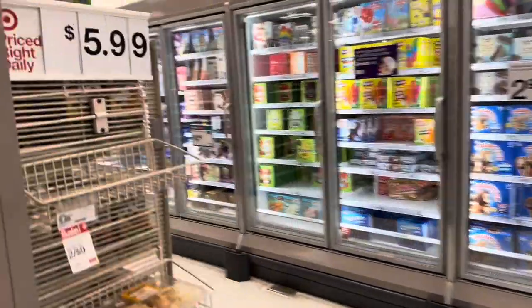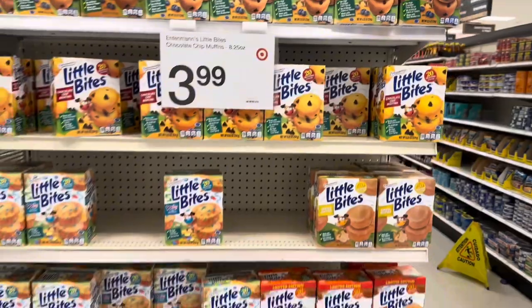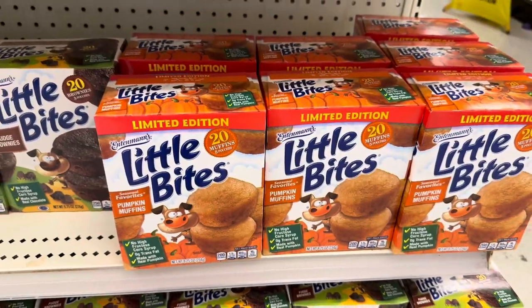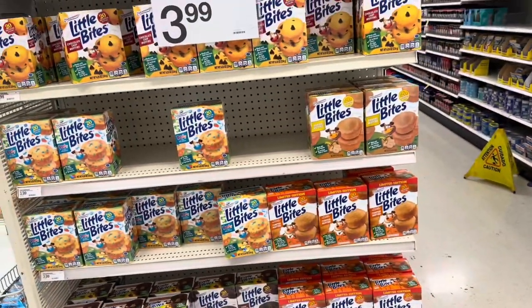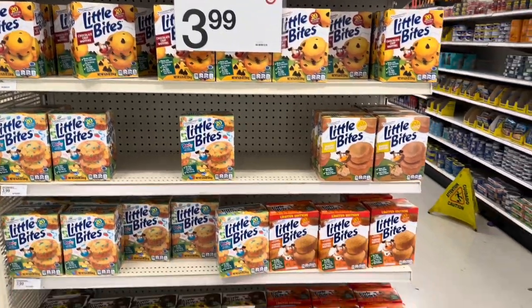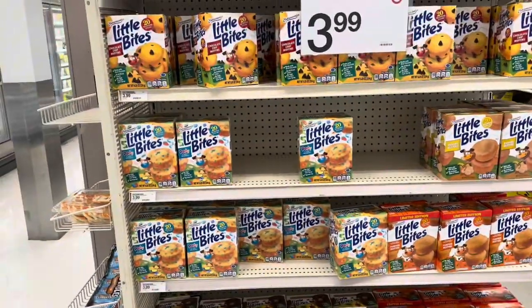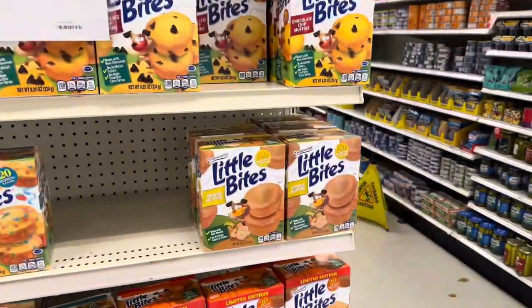The Ittimans muffins are $3.99 in here. They have a limited-edition pumpkin one — have you guys tried those? I'm not a big pumpkin fan but leave a comment if you have. My favorite are the banana muffins — I really like those. The kids like the chocolate chip ones.